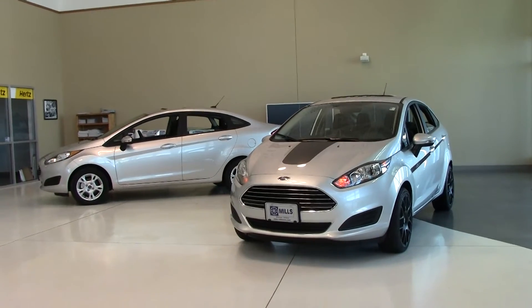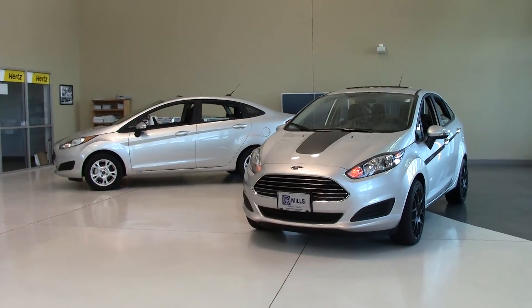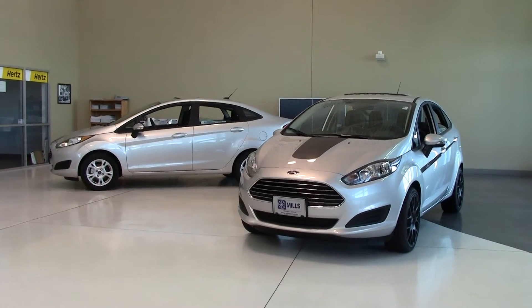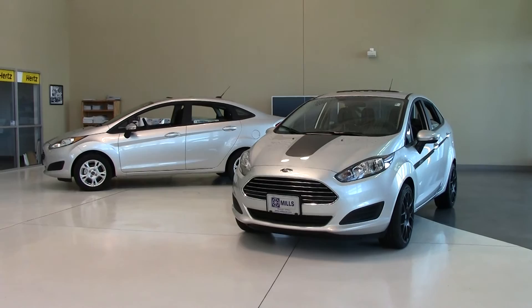If you'd like to take a closer look at these, give us a call at 866-455-7638, or drop in to Mills Ford Chrysler at Highways 23 and 71 South — the new automotive crossroads in Willmar.